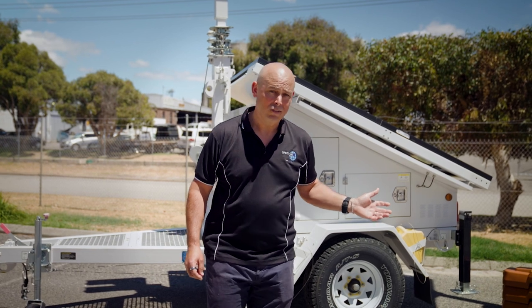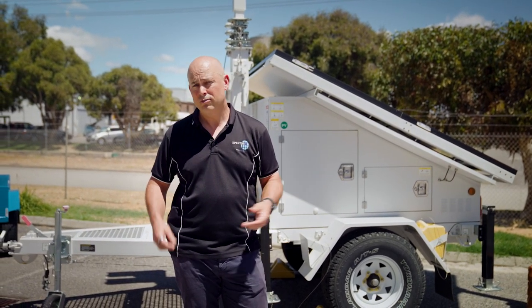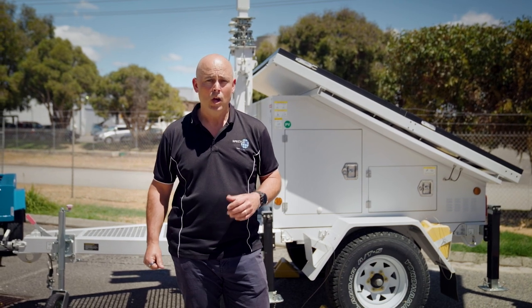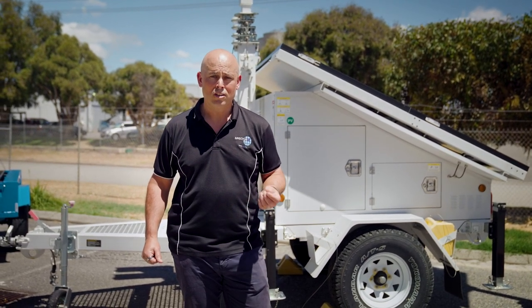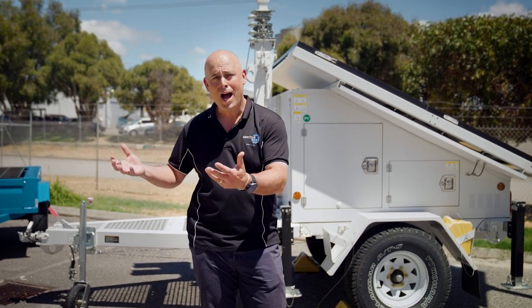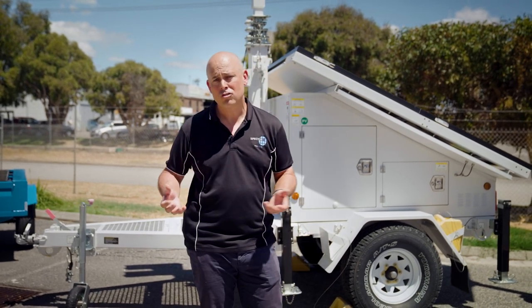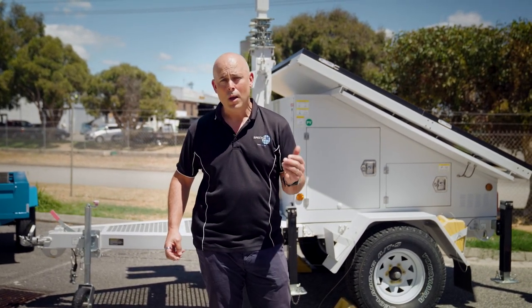Just some of the applications for this trailer include interrupting illegal dumping, road use monitoring — for example stopping hoon driving. We can provide security, surveillance, occupancy management and other applications at outdoor events or parks or known or shifting trouble spots. Linear infrastructure such as road, rail, pipeline, transmission lines and the like which are regularly shifting their construction.